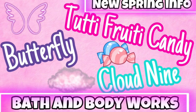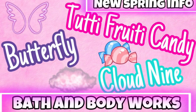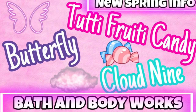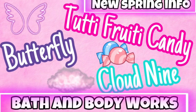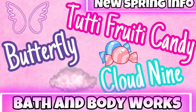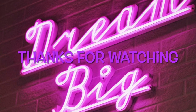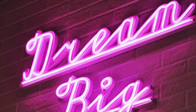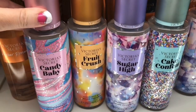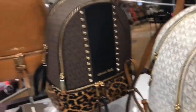So that is what I know about what's coming for body care for spring. Like I said, I'm looking forward to Cloud Nine, Tutti Frutti Candy, and Butterfly. I'll be sure to let you know anything else I find out. Subscribe if you're new, and thanks so much for watching!